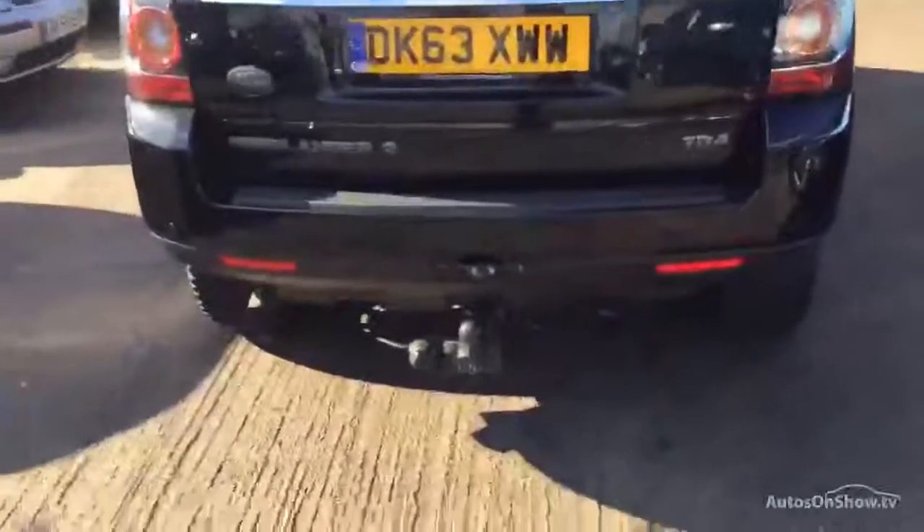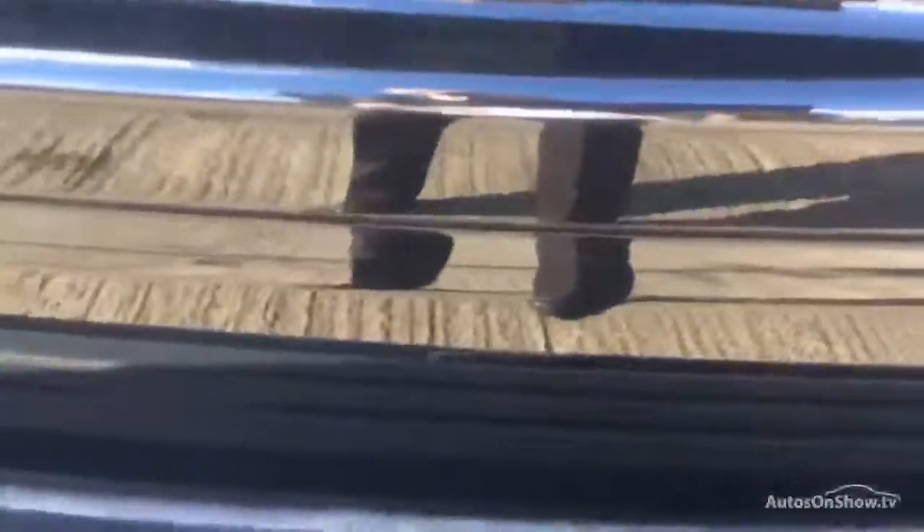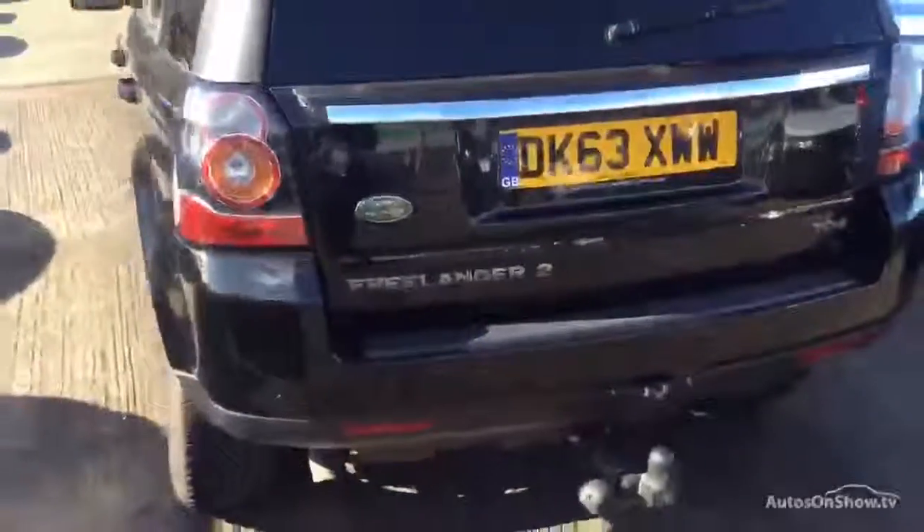It does have rear park assist as well. There's a couple of scratches I discovered on the tailgate, they're pretty minor as well, but they will require attention though.